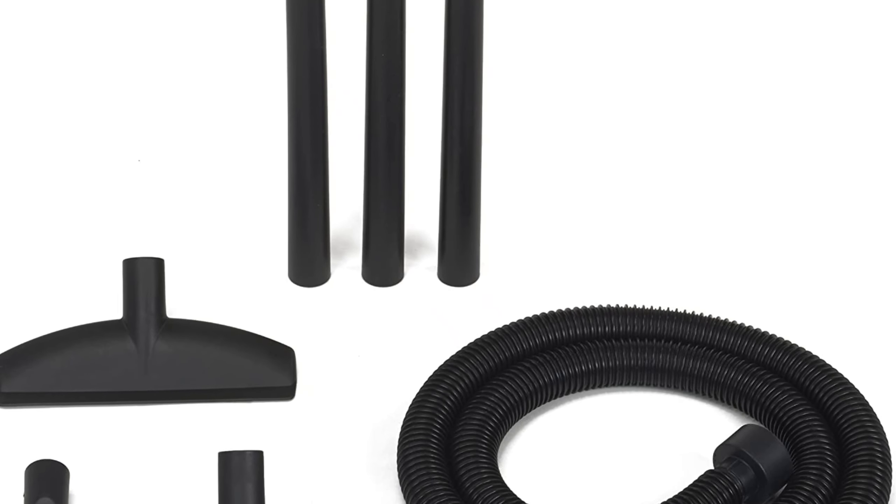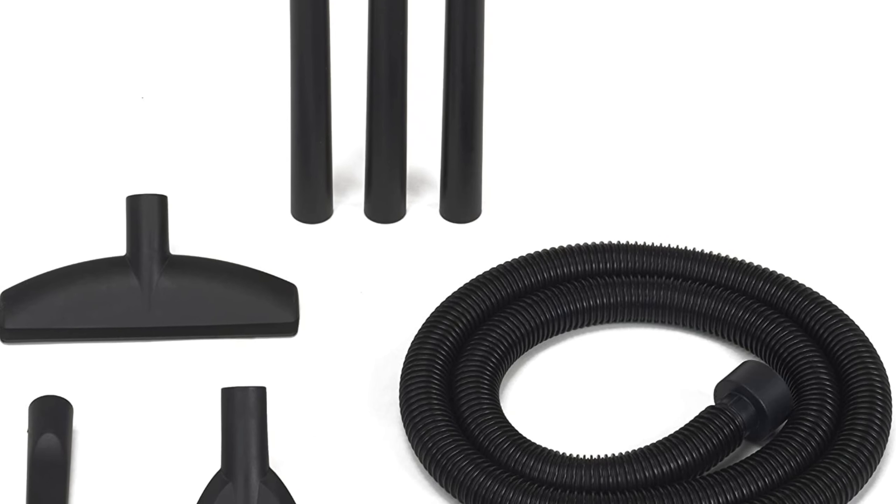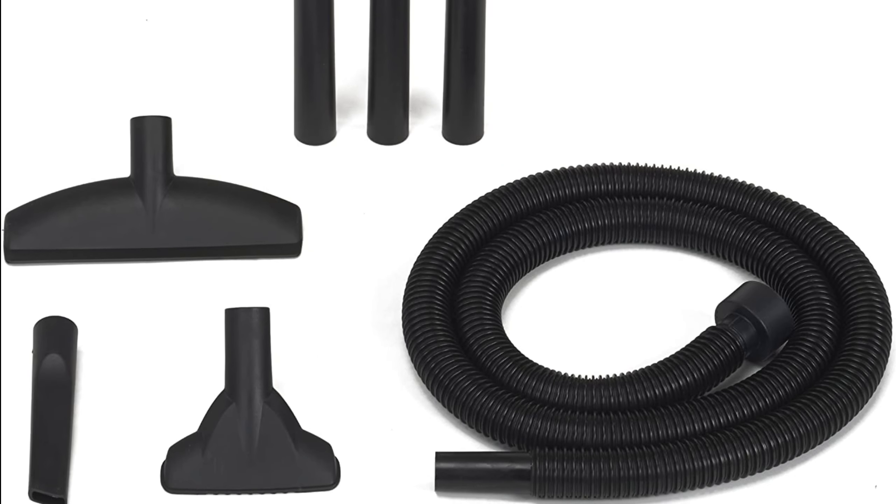ShopVac is an American original and offers the most complete line of vacuum cleaners, bags, filters, attachments, kits, and other cleaning tools available for home, industrial, and commercial applications.